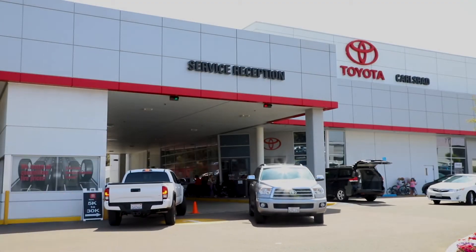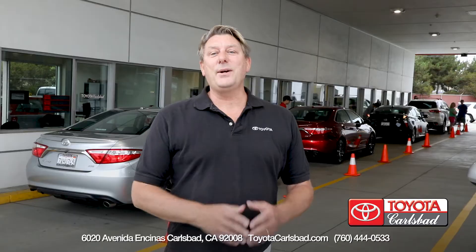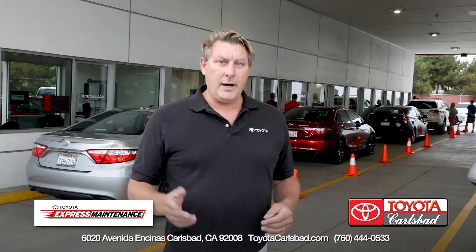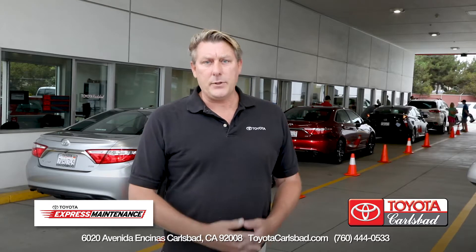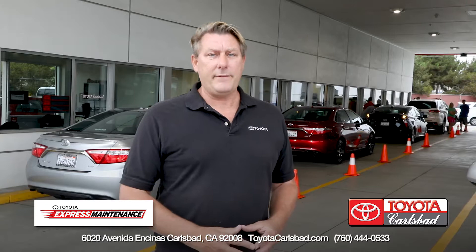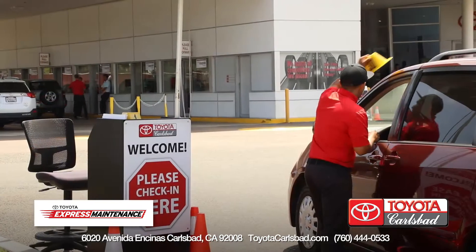Welcome to Toyota Carlsbad's Parts and Service Center. Today we're here at Toyota Carlsbad's Express Service Lane, where you can get in and out quickly. We're going to learn a lot about the Toyota Carlsbad Express Service — it's part of your ToyotaCare, where you get up to 25,000 miles of complimentary service. Let's see how the Toyota Carlsbad fast and friendly service professionals take care of your Toyota.